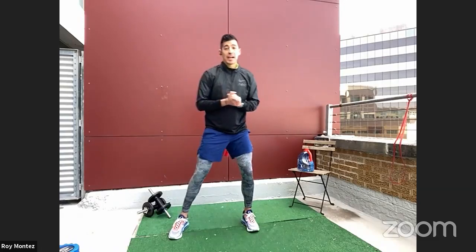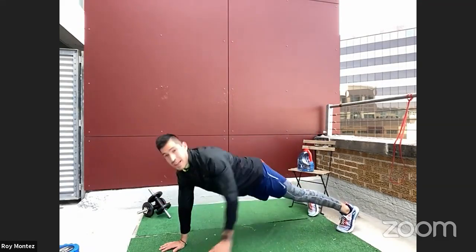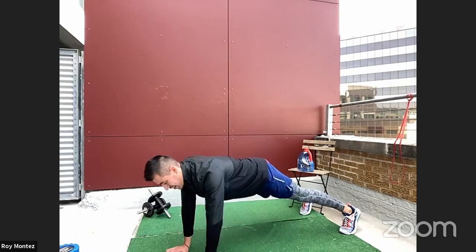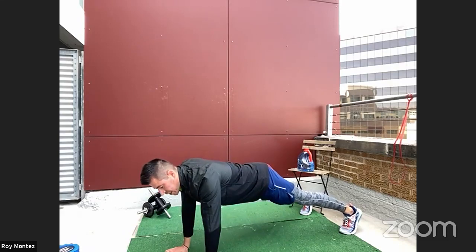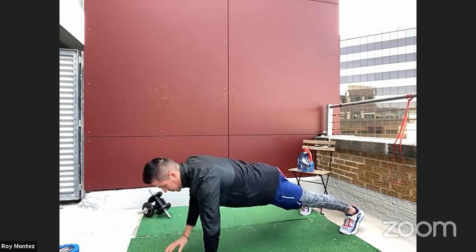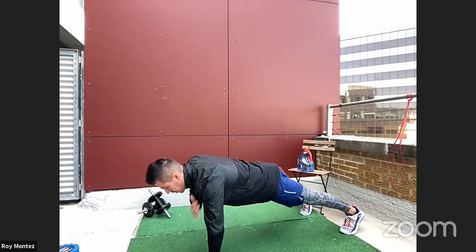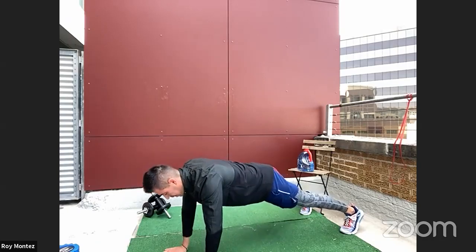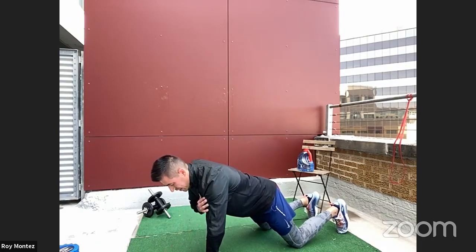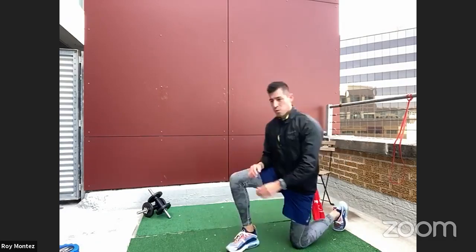Flew by! We are down on the ground for the fourth exercise of the round — shoulder taps. High plank position starting in five, four, three, two. Hands are under your shoulders, in that high plank position, keeping that core tight, keeping those hips down in a relatively straight line from your neck all the way to your heels. Take your time — slow and steady, keeping that core tight. Try not to sway those hips. Ten more seconds. If we need to regress, let's go down onto our knees. Continue with those shoulder taps — five, four, three, two, one. Good job, team!